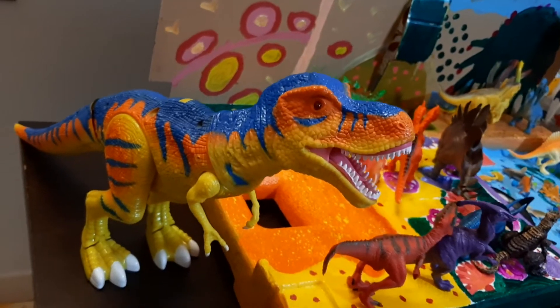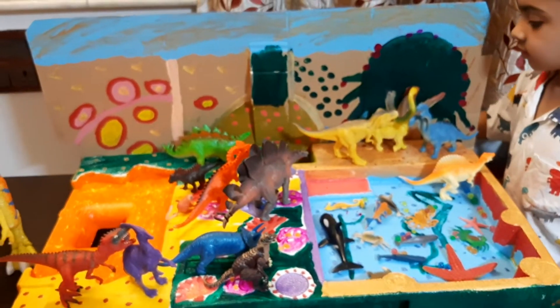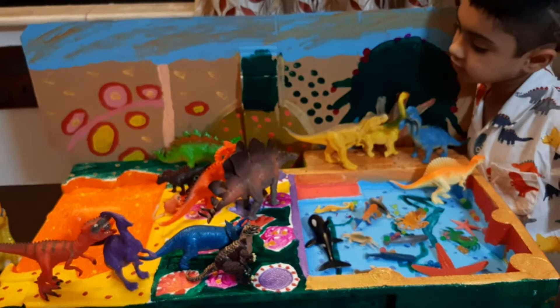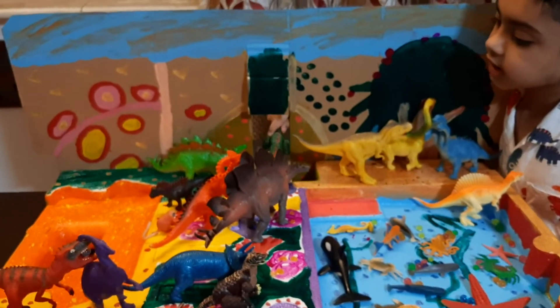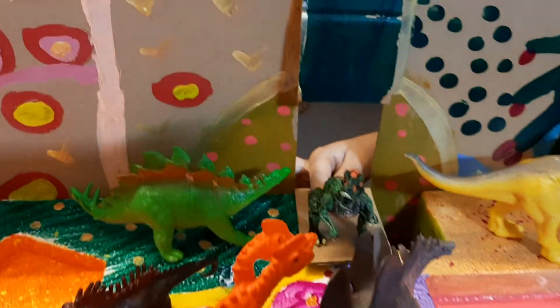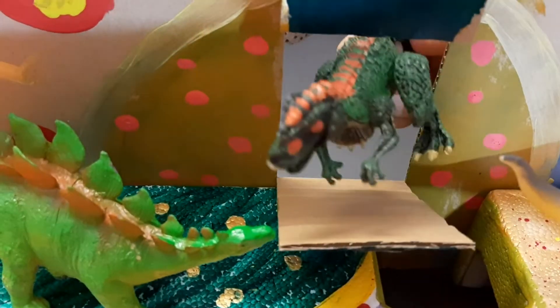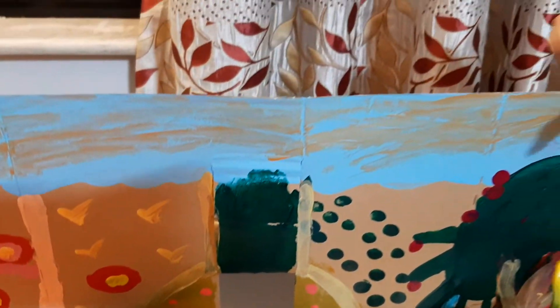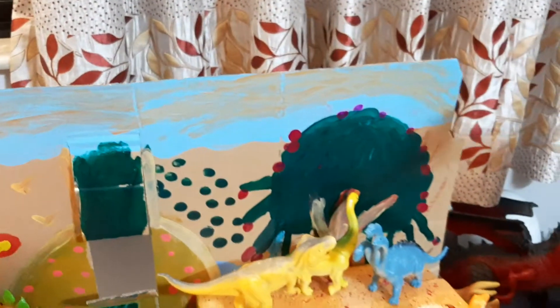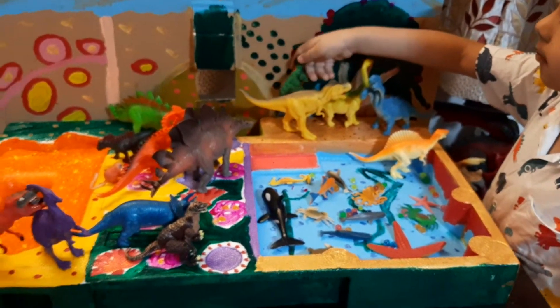Who is calling? Oh, it is the baby T-Rex. It is going to eat somebody. Do you know who is going to eat now? No, it is going to meet its mother — meet, not eat. Not the thing that we eat — we meet somebody.